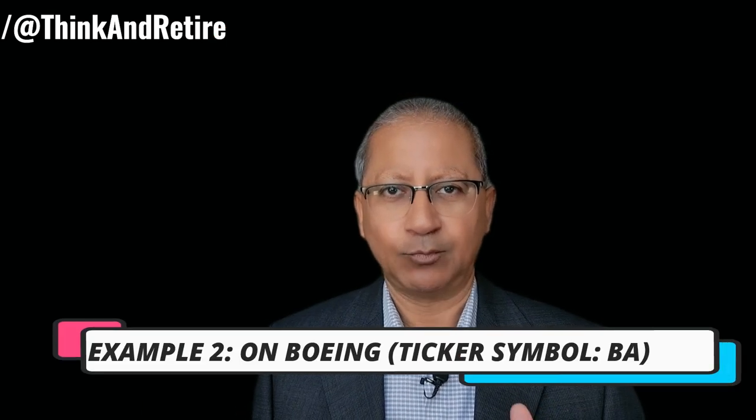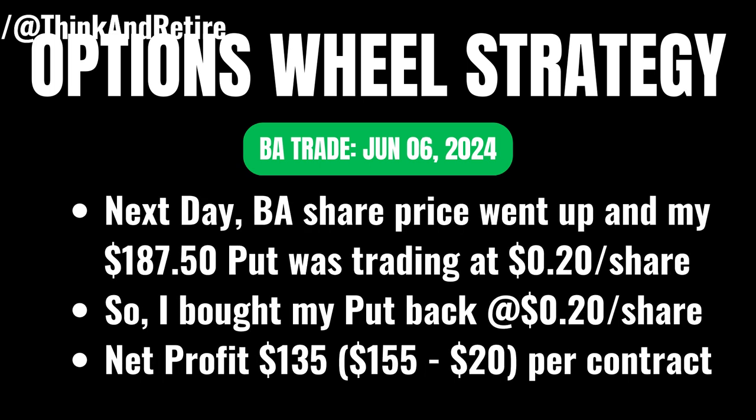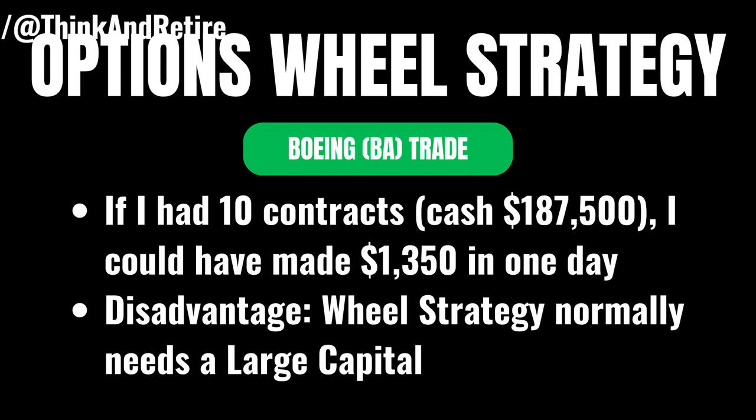The second example is on Boeing with the ticker symbol BA. On June 5th, Boeing was trading at around $189 and I sold a $187.50 put expiring on June 7th at $1.55 per share, meaning I received $155 per contract. The next day, June 6th, my $187.50 put was trading at $0.20, so I bought my put options back for a total of $20. My profit on this Boeing position was $135 per contract — $155 received when I sold it minus $20 when I bought it back. If I had 10 contracts, that is if I had the money for buying 1,000 shares, I could have made $1,350 in one day.